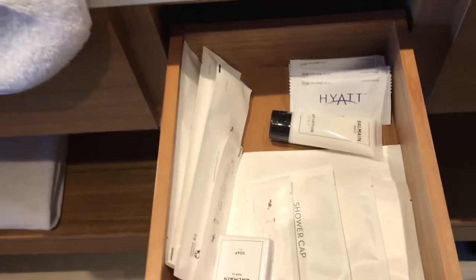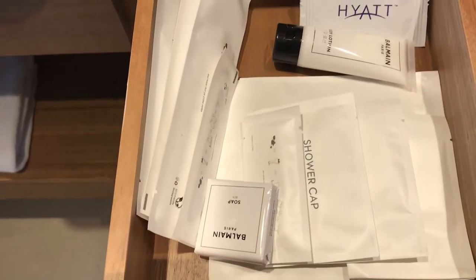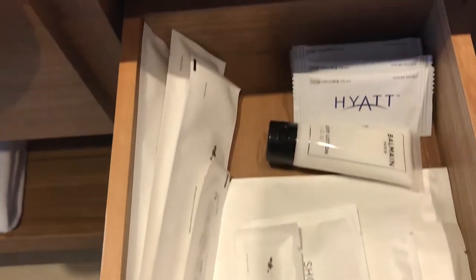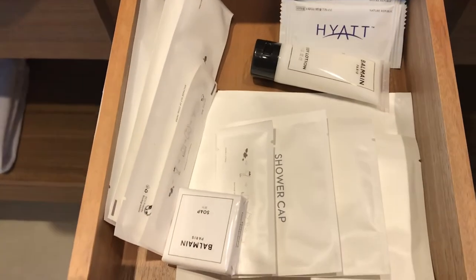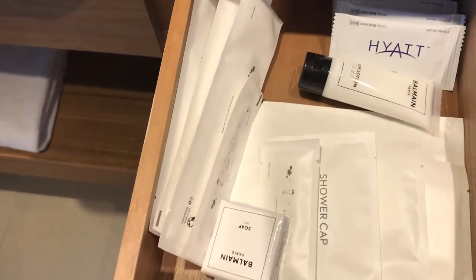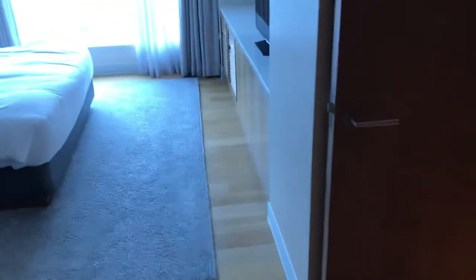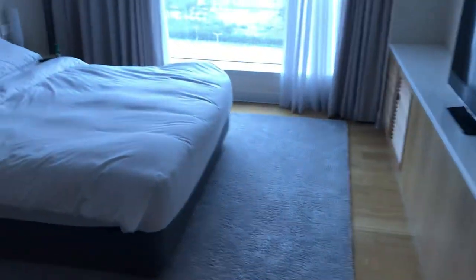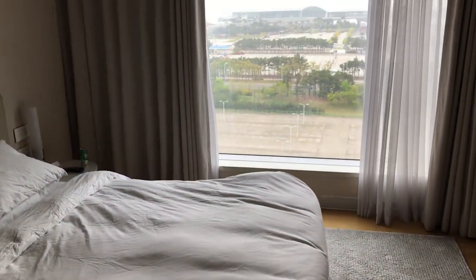In here, in case you need additional amenities, you've got Hyatt-branded cleaning tissues, some more soap, a shower cap, and a toothbrush. This is an airport hotel, so sometimes you have people who get stranded or lose their luggage — they need more amenities than a usual hotel would provide. They also have additional items available at the front desk.